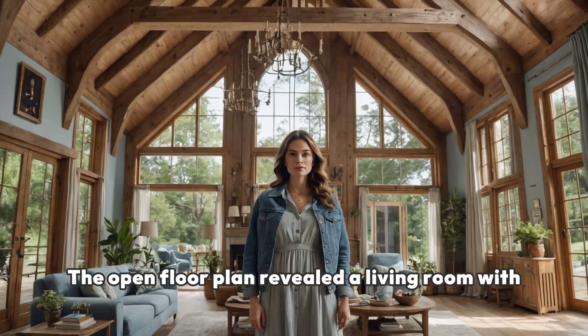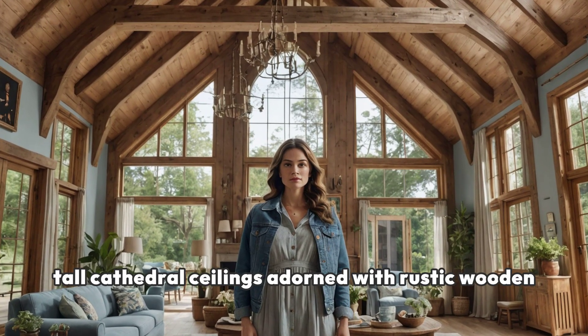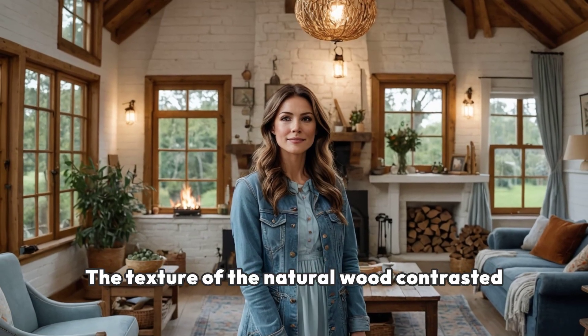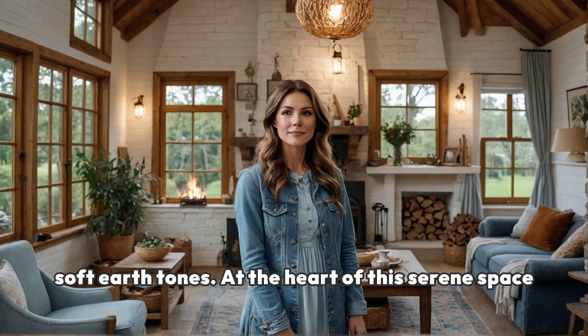The open floor plan revealed a living room with tall cathedral ceilings adorned with rustic wooden beams. Large windows sprawled across one side of the room, letting in an abundance of natural light. The texture of the natural wood contrasted brilliantly with modern furnishings, all curated in soft earth tones.